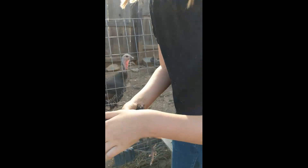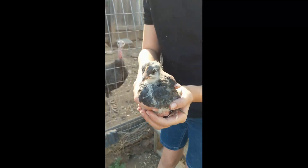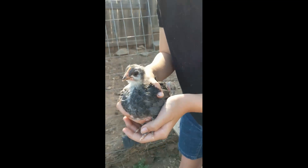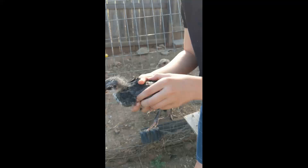This is Oreo. Oreo's a little smaller than the turkeys. Can you tell the difference? Chickens have a comb on top of their head right here, and the turkeys didn't have that. So that's one way you could tell the difference — also the coloring.